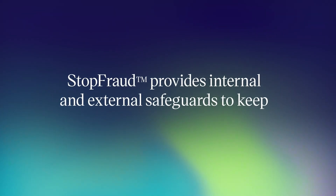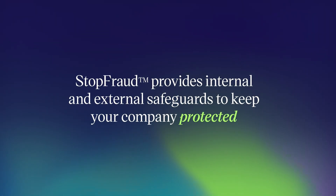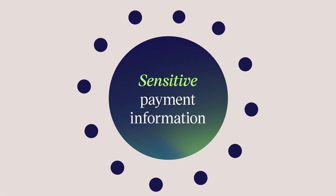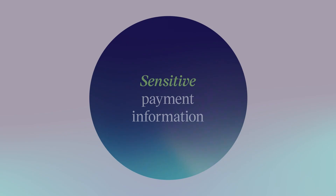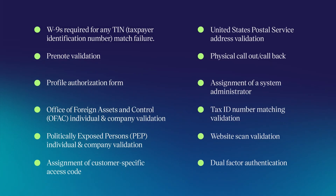StopFraud provides internal and external safeguards to keep your company protected and your vendor's sensitive payment information under lock and key. Components of StopFraud include these 12 steps to ensure complete protection of your payments.